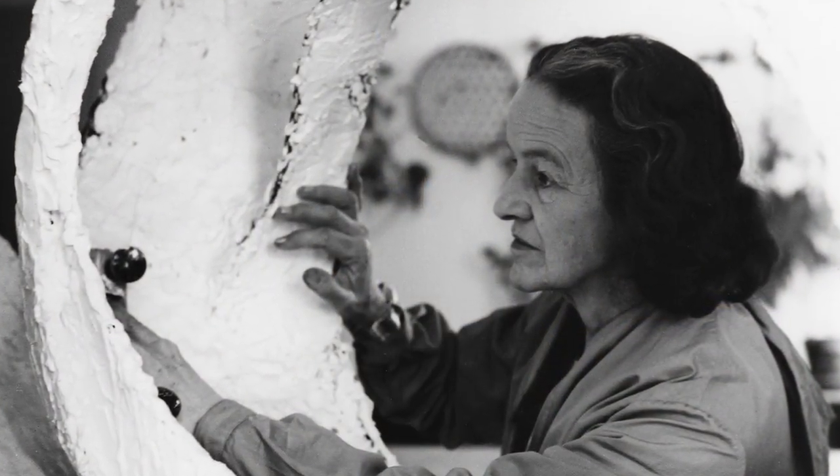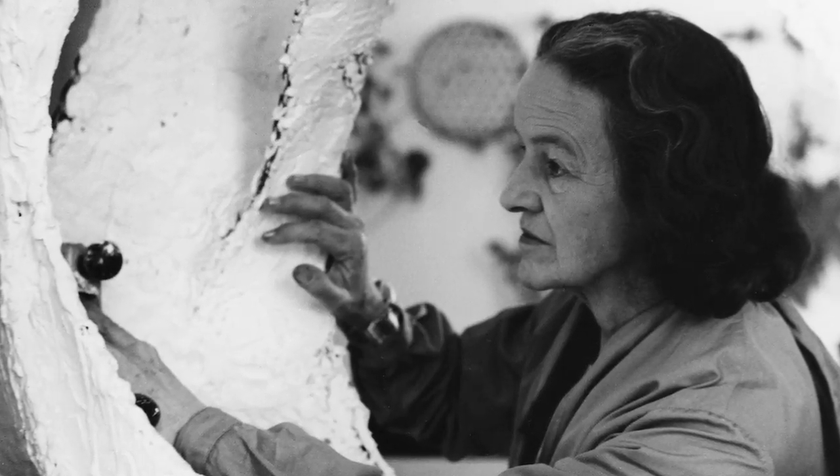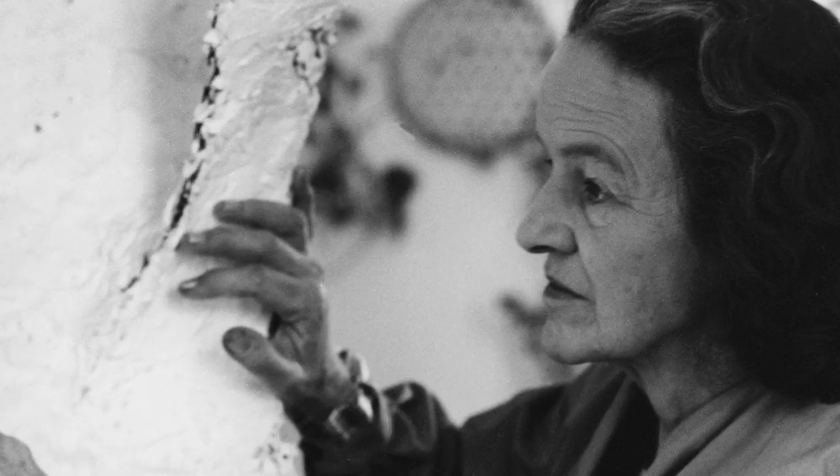Hepworth and Moore were born within five miles of each other in the Wakefield district. Henry Moore was born in Castleford. He was five years older than Hepworth, but they both studied at Leeds School of Art in the 1920s, encountered each other there, became strong friends, and subsequently both went to the Royal College of Art in London. Together they were really responsible for the renaissance in the method of direct carving, where the material almost dictates the form of the sculpture.